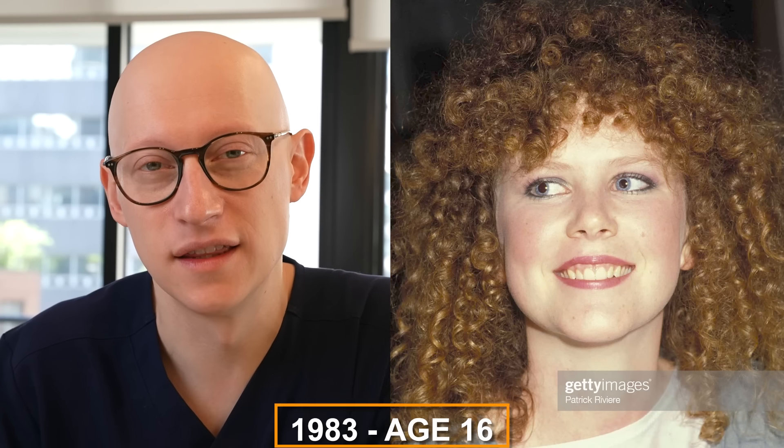Today we'll take a look at Nicole Kidman throughout the years and see which facial plastic surgeries she may have had done. Stay tuned until the end to find out the total price of these procedures.